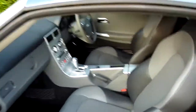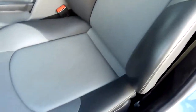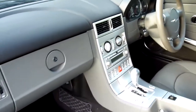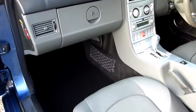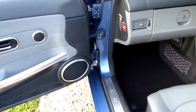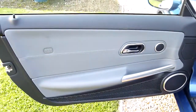Have a look in the passenger side. The passenger seat really does look like it's not been sat in — that really is nice. Dashboard there looking good. Passenger door card all nice and clean.